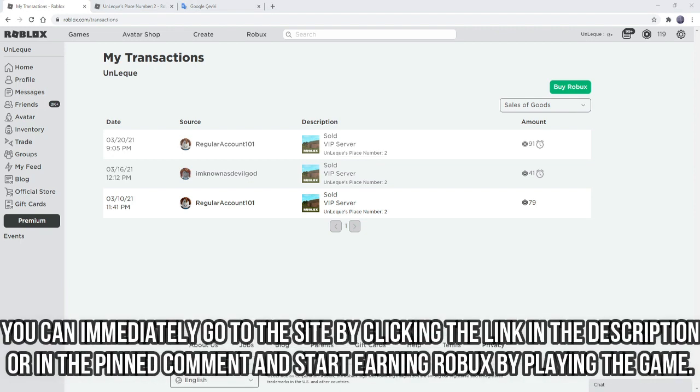You can immediately go to the site by clicking the link in the description or in the pinned comment and start earning Robics by playing the game.